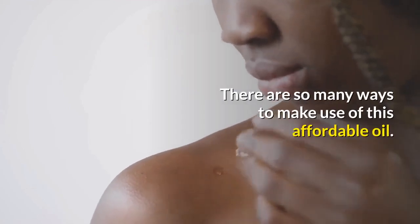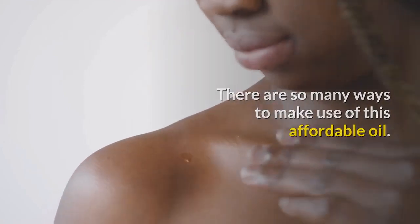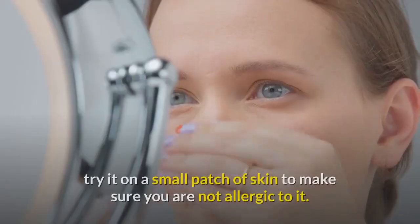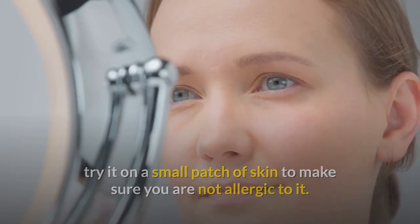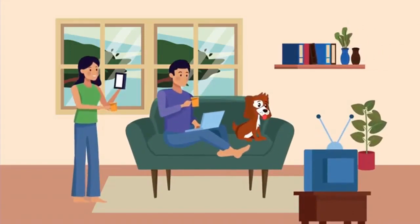There are so many ways to make use of this affordable oil. Before using castor oil on your skin, try it on a small patch of skin to make sure you are not allergic to it. In today's video, we will share with you the beauty benefits of castor oil, so stay tuned.